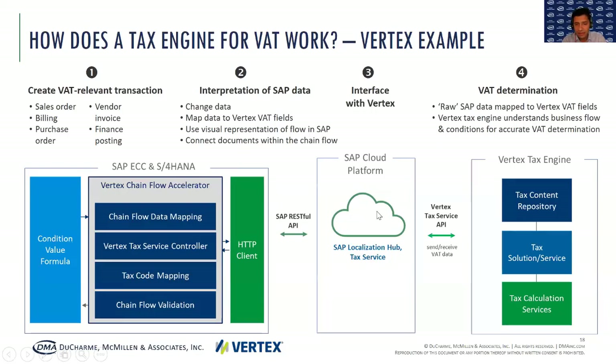One of the other scenarios we often see going wrong is consignment transactions — you actually need to know exactly how the consignment has been set up in your system and ERP, to ensure you can pull up the right data fields necessary to make a calculation. You can open the Chain Flow Accelerator, look at the visual representation of how consignment has been set up in your solution, and from there map the data fields to a tax data field that gets you a clean data set. When you have a clean data set, it can then be transferred via the interface to Vertex.